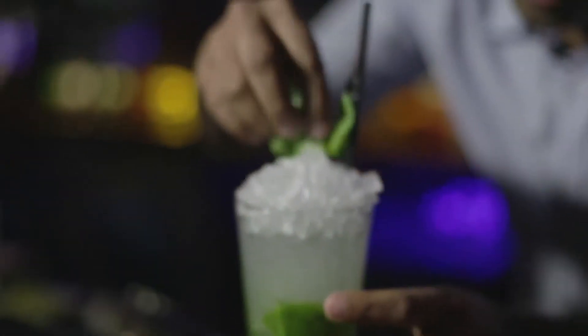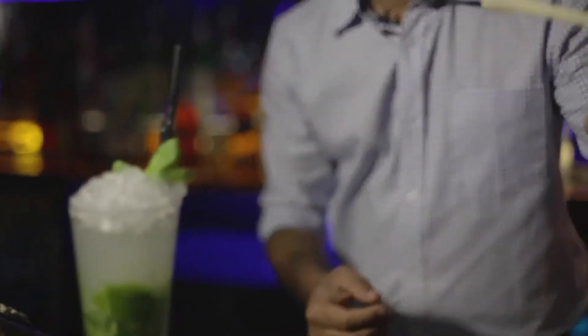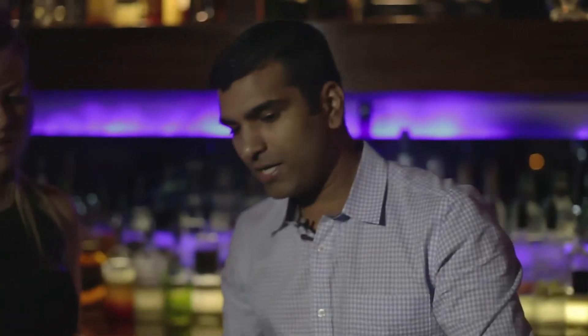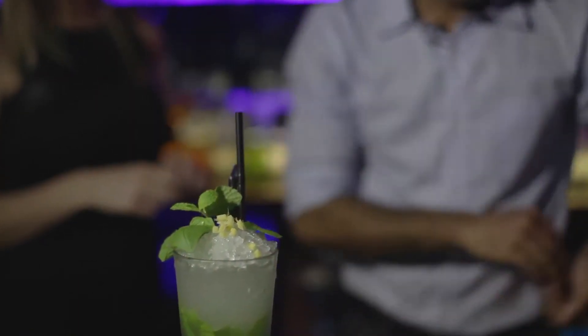Then top it up with crushed ice and a nice basil sprig on the end. This is the lemongrass — on the bottom we always keep it upside down. Some people like it, some people want a little more flavour so they can stir it around. And some diced ginger on the top. That's how we make our Tropical Thunder Mojito.